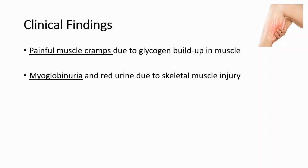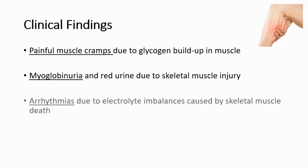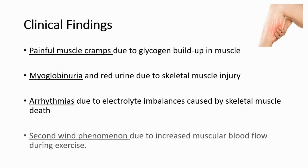The clinical findings include myoglobinuria and red urine due to skeletal muscle injury, and arrhythmias due to electrolyte imbalances caused by skeletal muscle death. There are also painful muscle cramps due to glycogen buildup in the muscle.